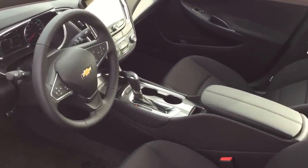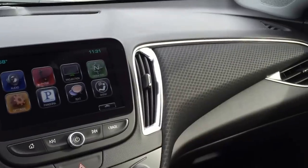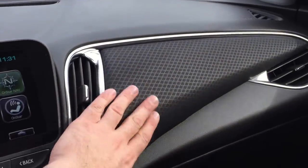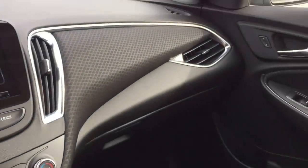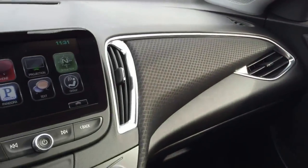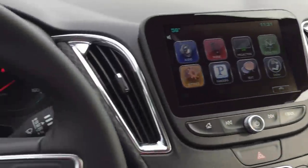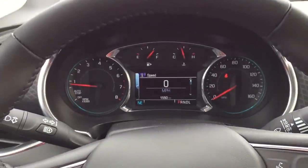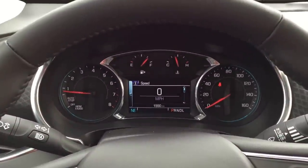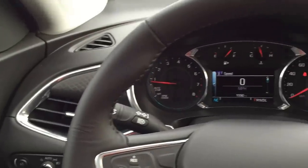This has just got cloth seats and as you can see, it's also got cloth on the IP here. It's pretty gray and black in here with a lot of plastic, but I actually think it looks good. We were in a more up-level version of the car with a leather interior and kind of a beige-taupe sort of color that I didn't like nearly so much as this. I think the fabric actually looks pretty nice.